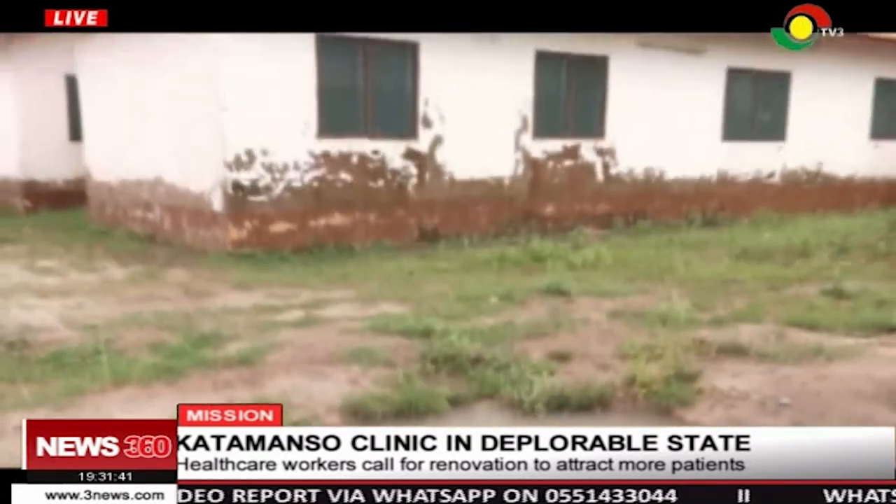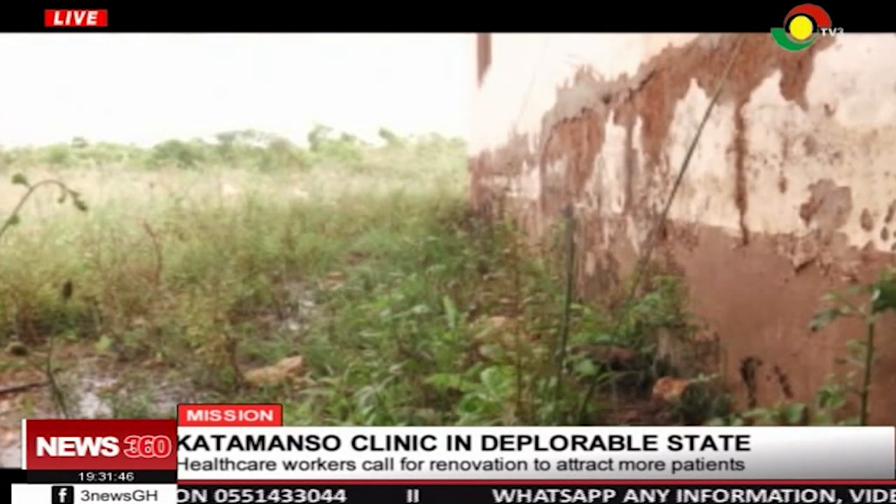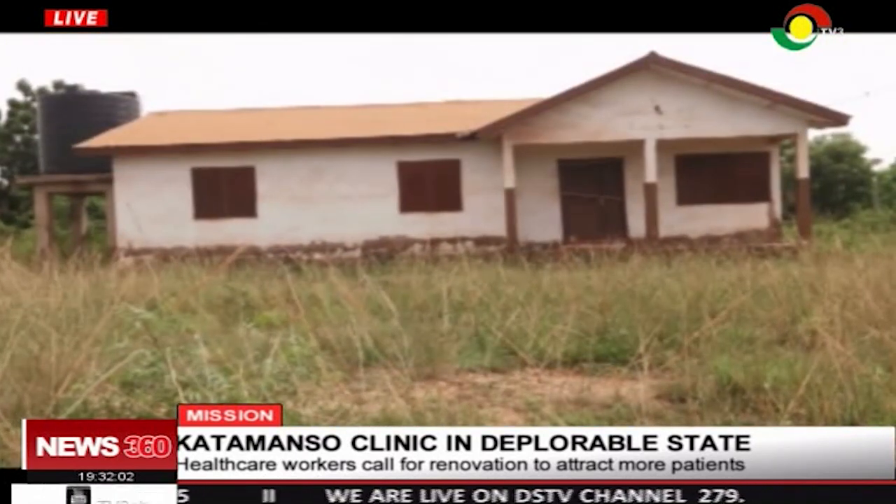However, the siting of the clinic is an issue. The place is a bit waterlogged, and water levels have risen to the point where it's almost close to the window frames. You can see on the walls that it's all peeling off because of the damp in the soil. The damp has risen on the walls in Katamansu clinic, and this has led to the bungalow for the midwife being abandoned.